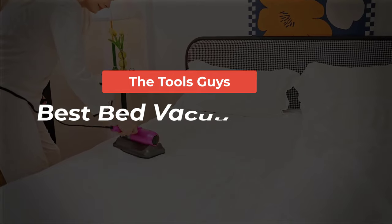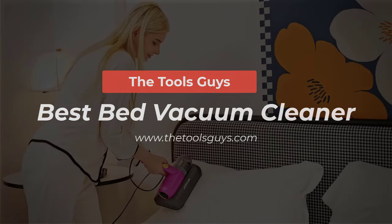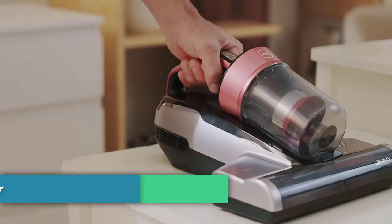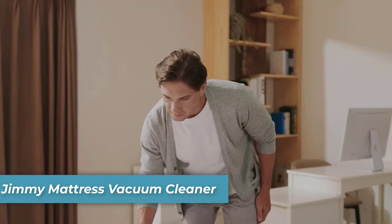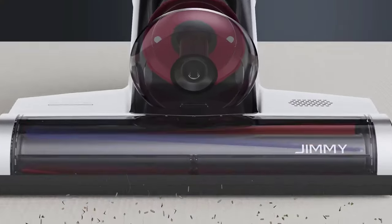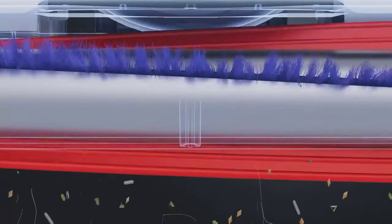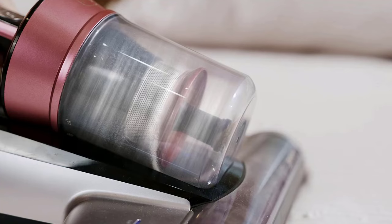Watch the full video and check the video description for more details. Number one is the Jimmy Mattress Vacuum Cleaner. The Jimmy BX5 Pro is designed to provide powerful suction with its 500-watt motor and 15 kilopascal suction capability, making it efficient in removing deeply embedded dust and pet hair from various fabric surfaces like mattresses, sofas, and carpets.